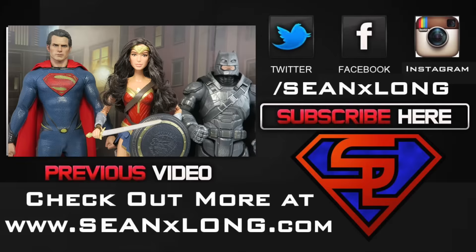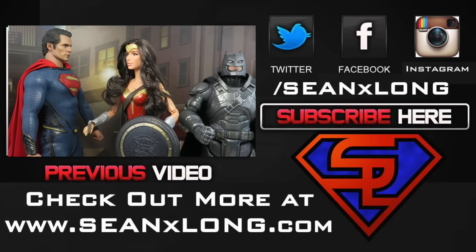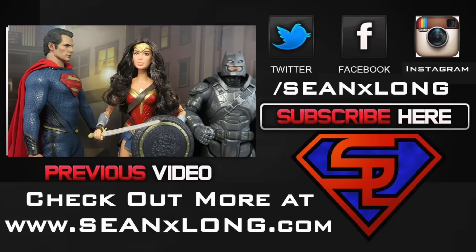Are you going to get the Suicide Squad figures? It's the Hot Toys DC Trinity. Wait a second — you're not a Hot Toys. Well, technically I'm a Barbie, but I'm a pretty hot toy.